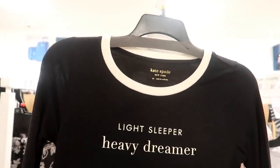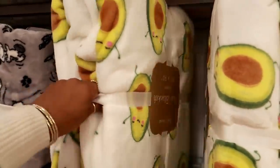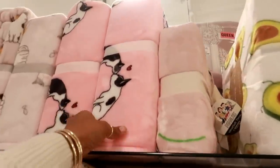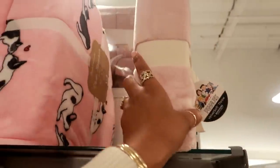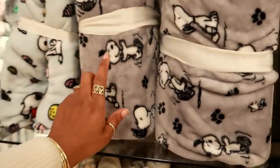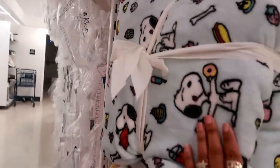They keep adding Kate Spade gowns — I like this one, 'Light Sleeper, Heavy Dreamer,' that's definitely me, for $19.99. They have the cutest throws over here: look at the avocado for $19.99, the sleeping sloths in queen size, Peanuts for $15.99, and this one with cute little dogs kissing. More Snoopy — he has coffee, donuts, food on it. So cute!